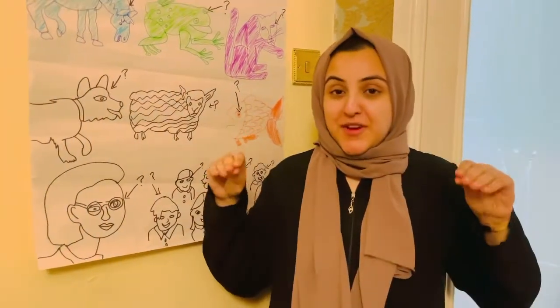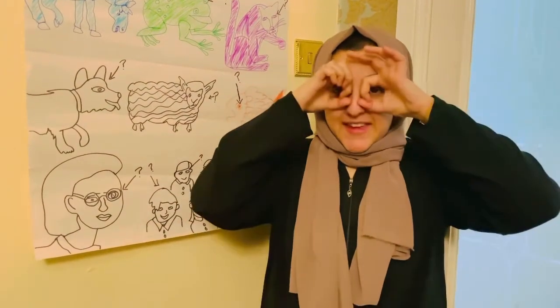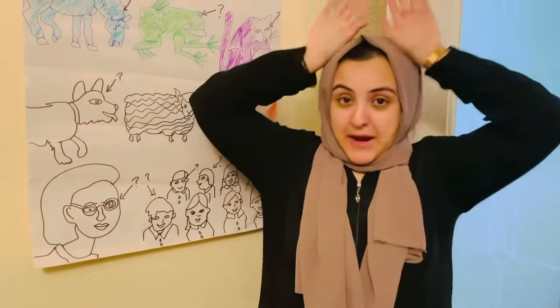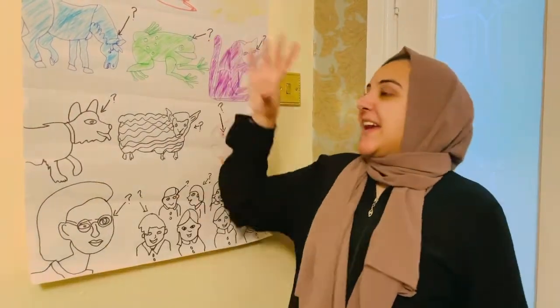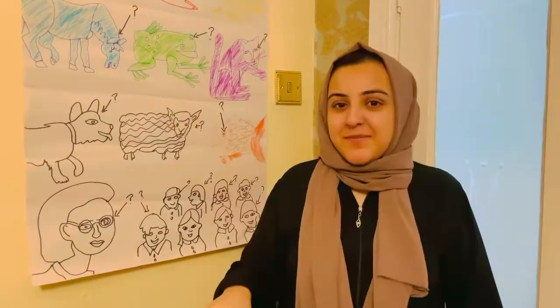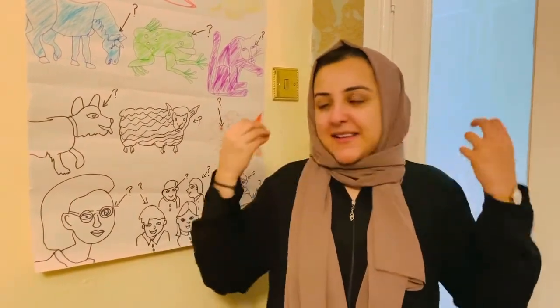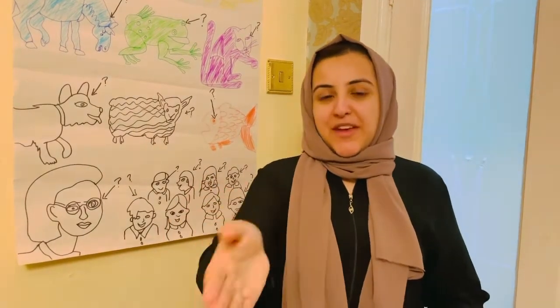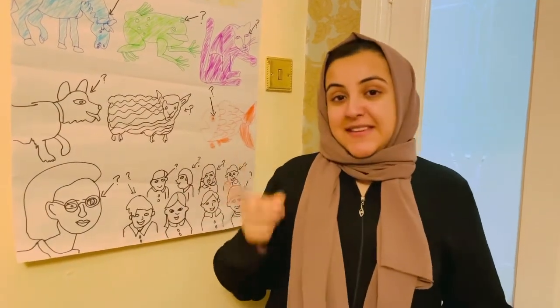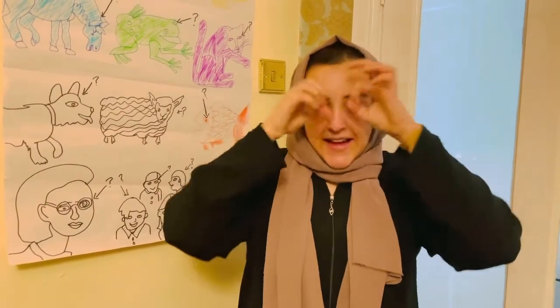Children, children, what do you see? We see a brown bear, a red bird, a yellow duck, a blue horse, a green frog, a purple cat, a black dog, a white sheep, a gold fish and a teacher looking at us. That's what we see.